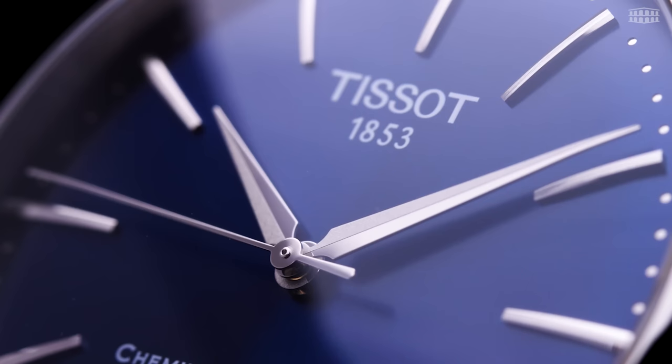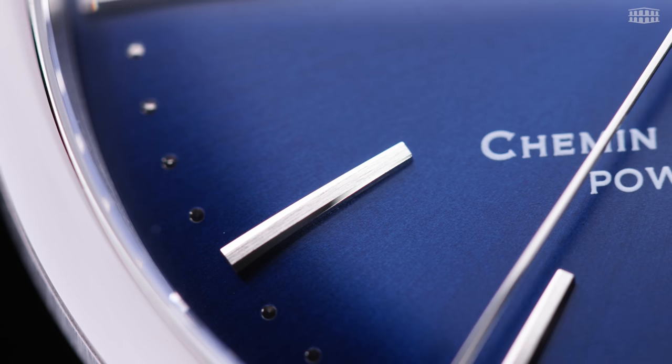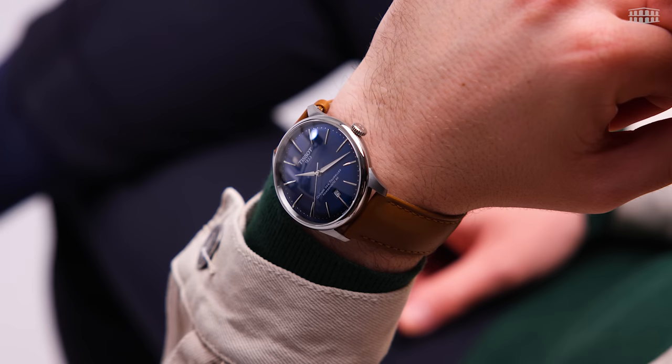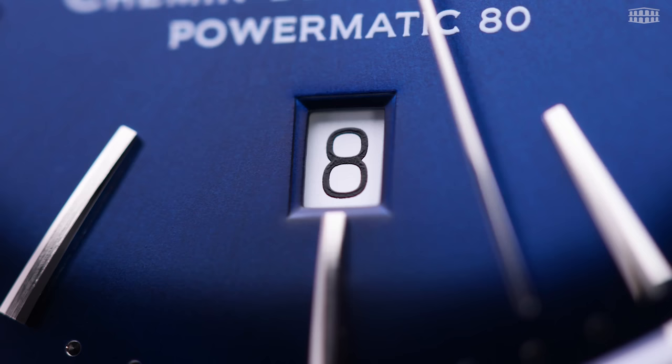The hands have been sandblasted and polished to create texture and lead your eyes to the slim baton indices that have a gentle curve to further maximize legibility. The Chemin des Tourelles does a splendid job in telling the time in a straightforward yet elegant way with its sophisticated aesthetics. While it does have a date function, it follows the overall philosophy of simplicity by positioning the window at 6 o'clock with the intent of reducing distraction.